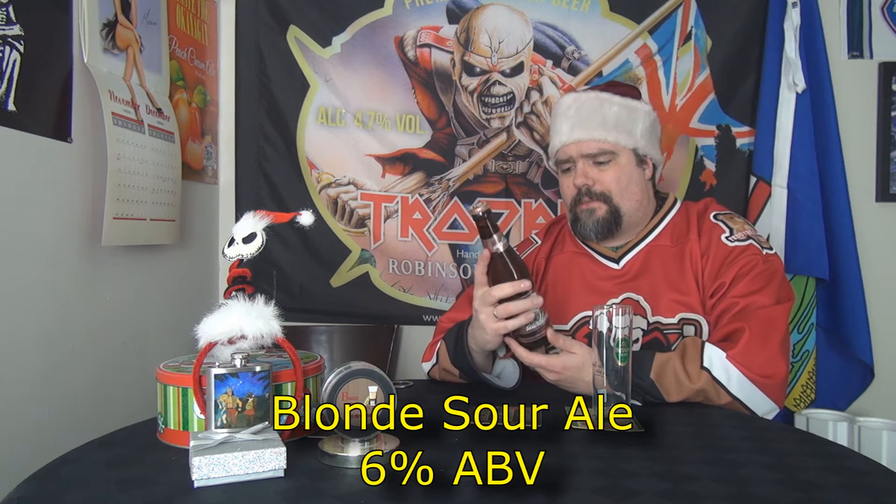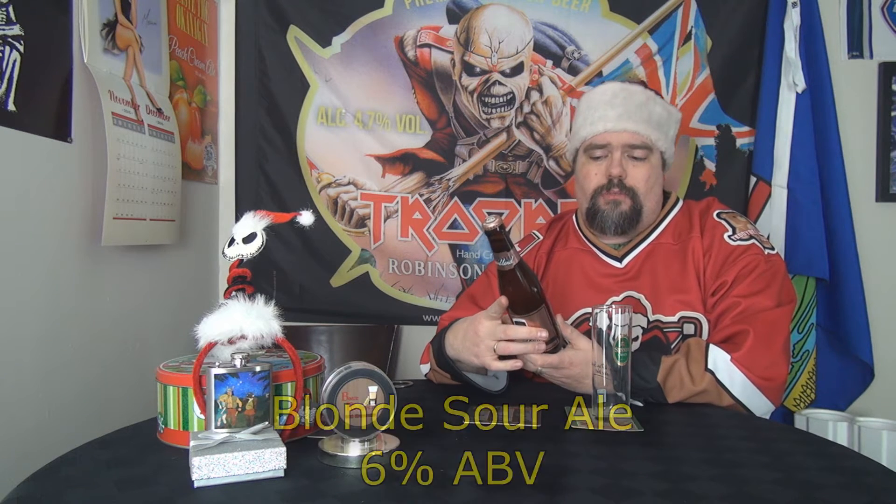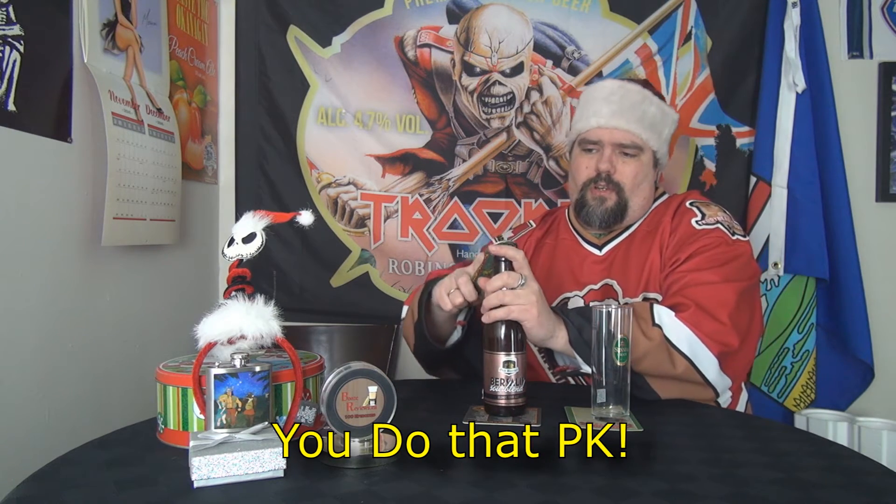It's a blonde sour ale coming in at 6%. This beer is from the Netherlands, and there seem to be a lot of different languages on the label. We know it's a sour blonde, so I'm wondering — it's probably not a kettle sour because they don't really do kettle sours over there. It's probably a true sour, which would be interesting.